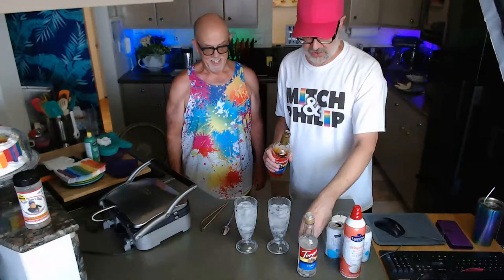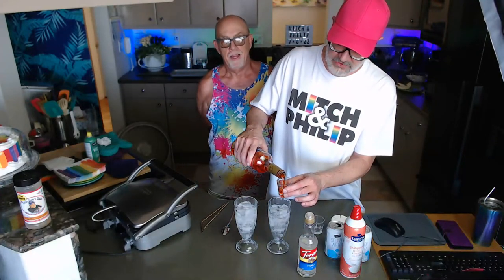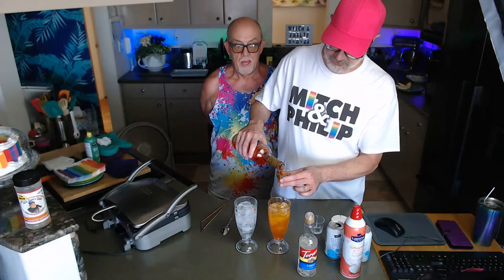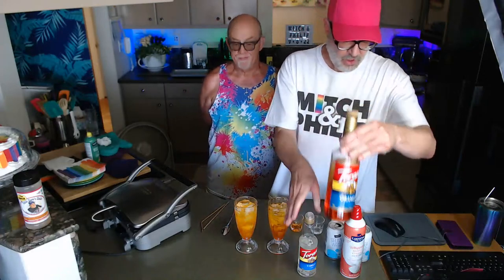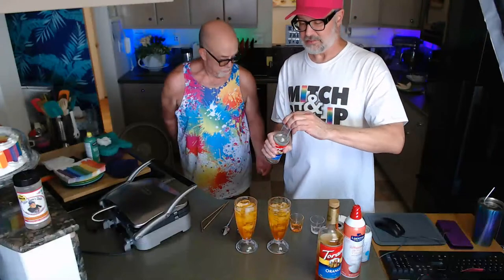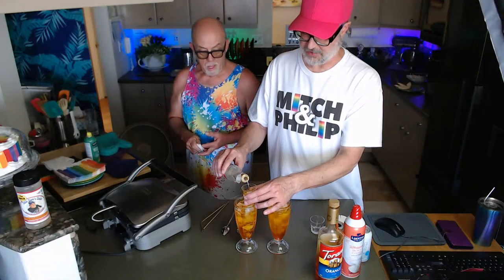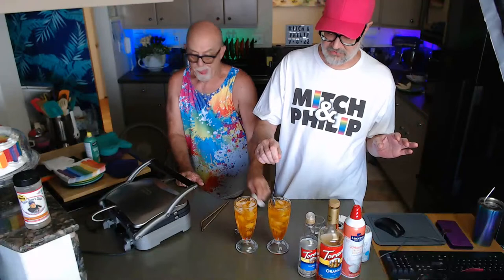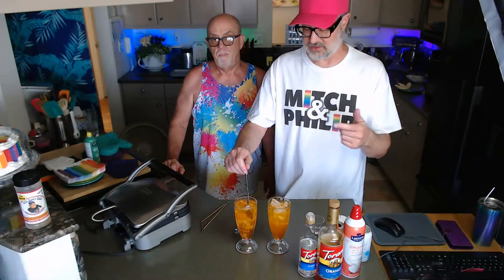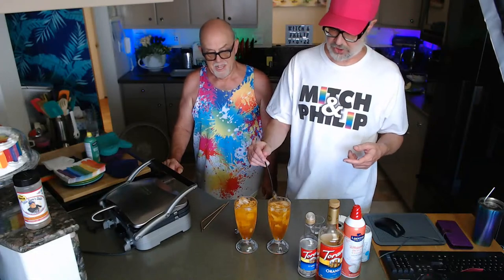We can smell the croissants cooking now. For the mocktails, this is basically an orange vanilla cream — it kind of tastes like an Orange Julius. I'm adding one ounce of orange Torani in each glass, then half a shot of the vanilla Torani. This smaller Torani bottle has a cool built-in pour spout. Then we're going to give it a very gentle stir, because the Torani is heavier than the seltzer and tends to sink to the bottom.